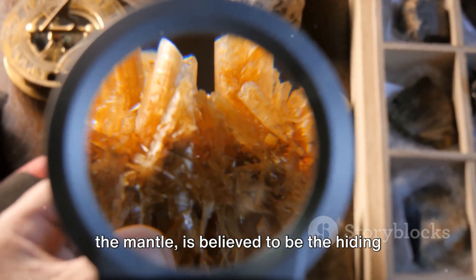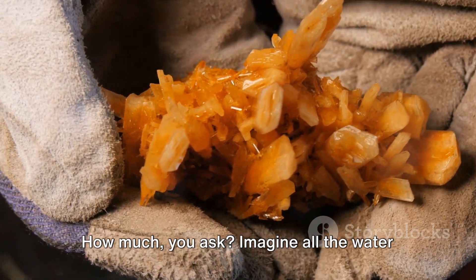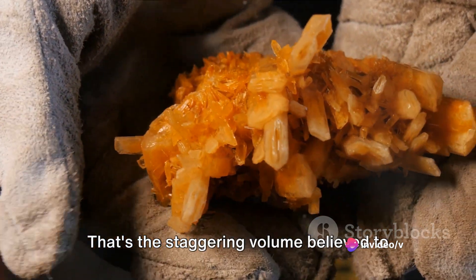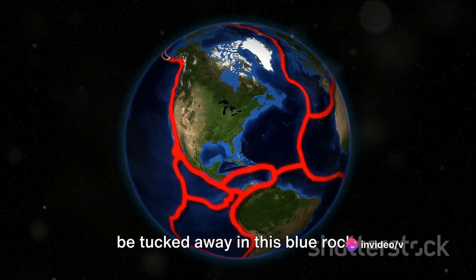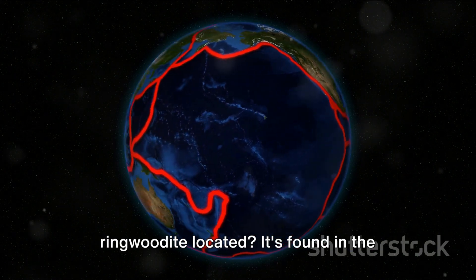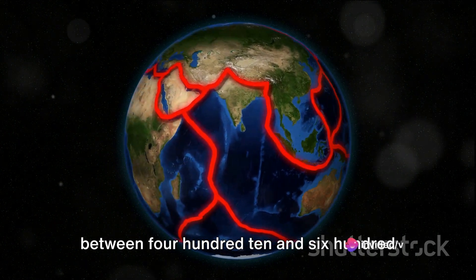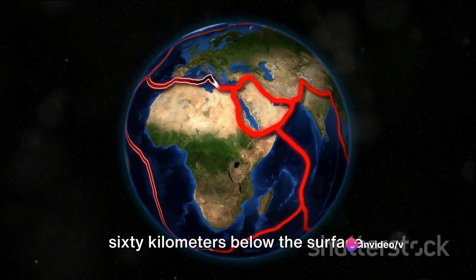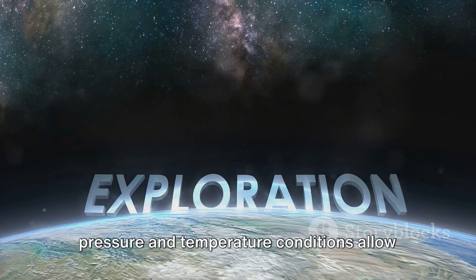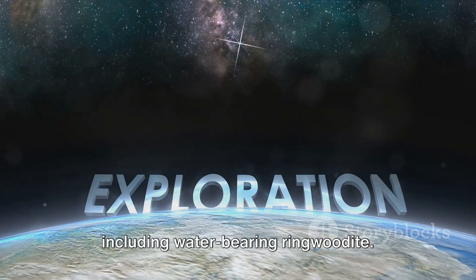One such rock is the blue rock called ringwoodite. This fascinating mineral, found within the mantle, is believed to be the hiding place for an astounding amount of water — three times all the water in the world's oceans. Ringwoodite is located in the earth's transition zone, a region between 410 and 660 kilometers below the surface, where pressure and temperature conditions allow for the existence of unique minerals, including water-bearing ringwoodite.